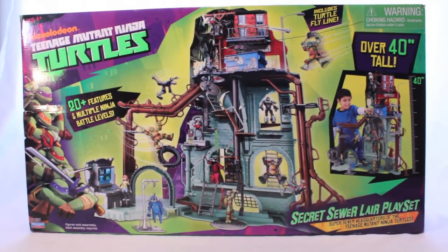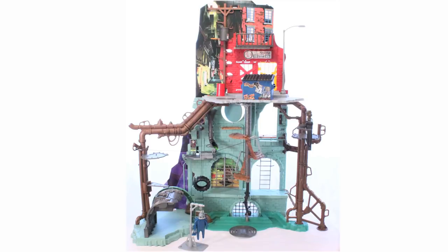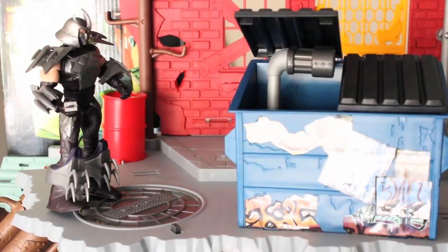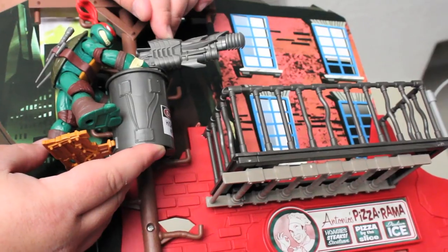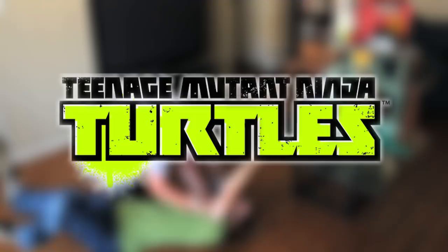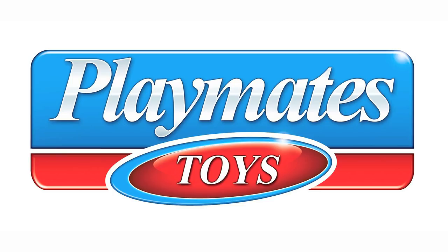The new Teenage Mutant Ninja Turtles Secret Sewer Lair playset! The massive 43-inch home of the Turtles comes with tons of amazing features, like the secret dumpster periscope, the hidden spring-loaded power line launcher, and even a turtle fly line! The Teenage Mutant Ninja Turtles Secret Sewer Lair playset, from Playmates.